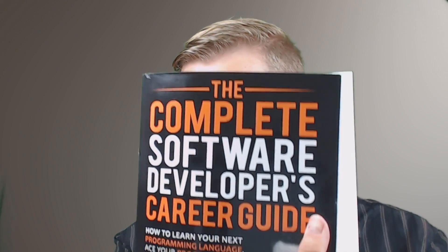Definitely check out the Complete Software Developer's Career Guide. I'm not getting paid to say this — I bought this book myself, it wasn't a free copy. So check it out — definitely well worth the $10. If you like videos like this, please click that like button, it really helps me. And if you really like my content, click that bell button and every time I create a new video you'll get notified. Take care.